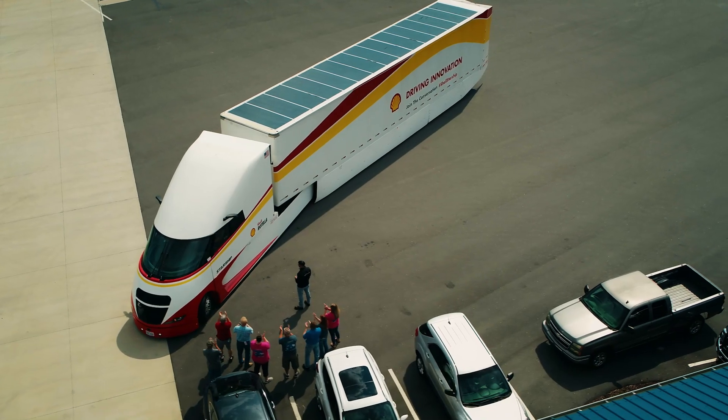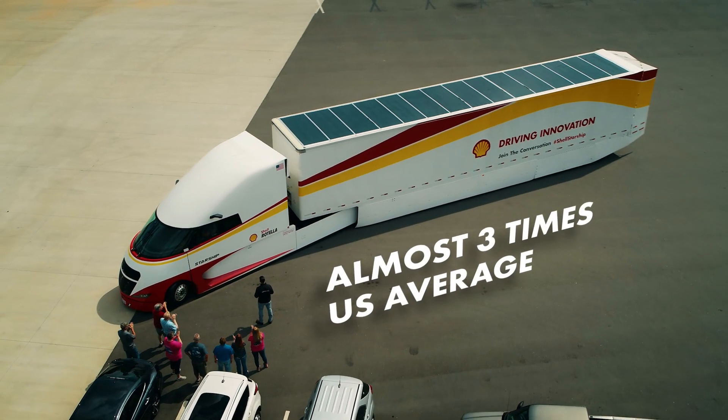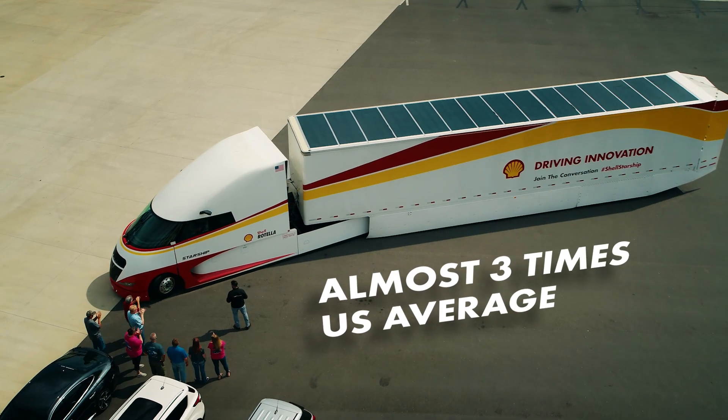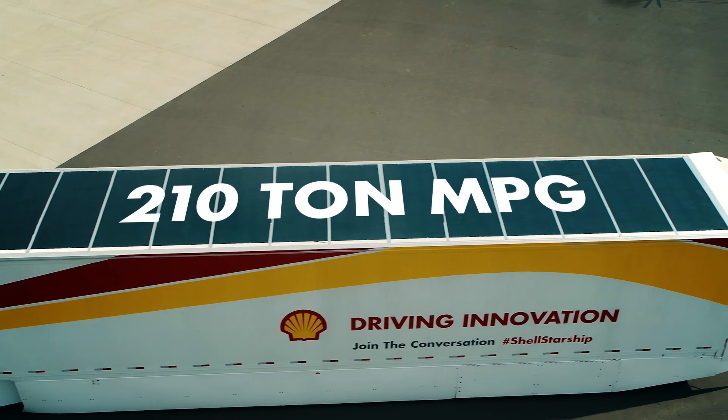Three years of planning, thousands of hours of R&D — all come down to this moment. And the results are breathtaking. A freight ton efficiency almost three times the US national average for Class 8 trucks, delivering 210 ton miles per gallon.